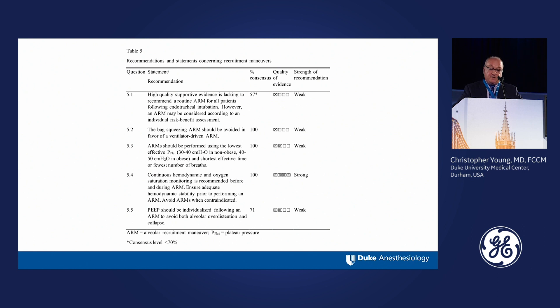Table 5 covers the recommendations concerning recruitment maneuvers, and there was some controversy here. Recommendation 5.1 did not meet the consensus level of 70%, and 5.5 just barely squeaked by. There is still a lot of discussion and ongoing studies concerning recruitment maneuvers, which appears to be a topic of discussion here today as well.